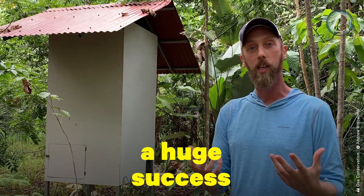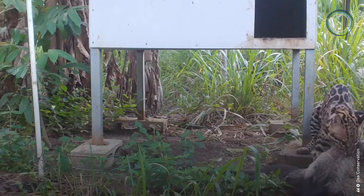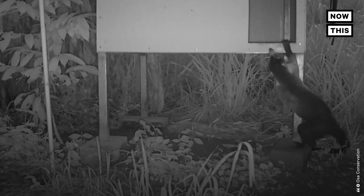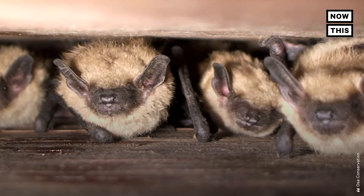So it's a huge success, because in a four- or five-year-old forest, we've now got ocelots hunting other animals, and we've restored the trophic interactions that we want to see in a rainforest. Researchers at Osa Conservation say they have built 32 bat boxes, and after 10 months of placement, more than half of the boxes have been filled by fruit-eating bats and insect-eating bats.